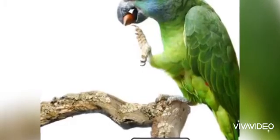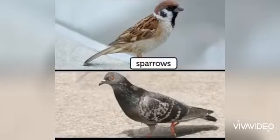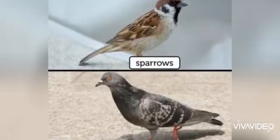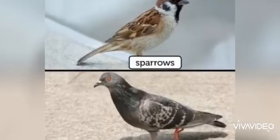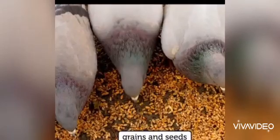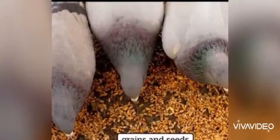The next type of beak is crushing beaks. Crushing beaks are present in sparrow and pigeon, and they help the birds to eat grains and seeds. As the beak is cone-shaped, they can easily pick up the grains and seeds. You can see in the video as well.